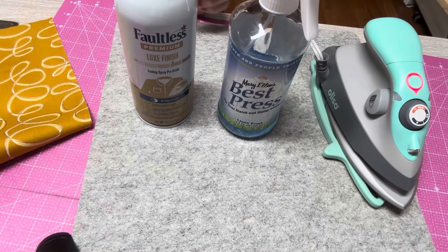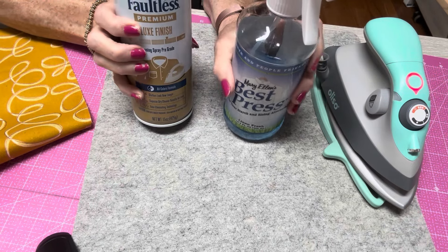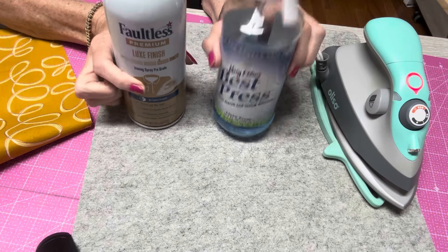Now let's get on to today's topic — it's really a learning lesson. Let's get into starch, all things starch. I recently got asked: what's the difference between Best Press and spray starch? So let's go over those and what the difference is.